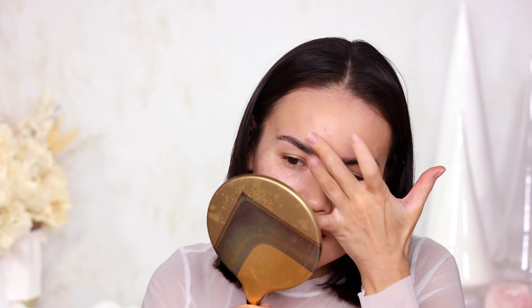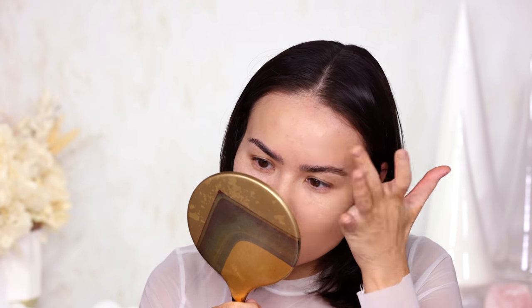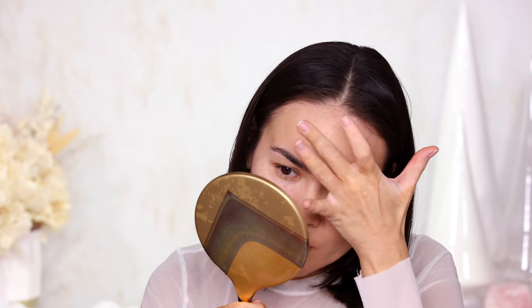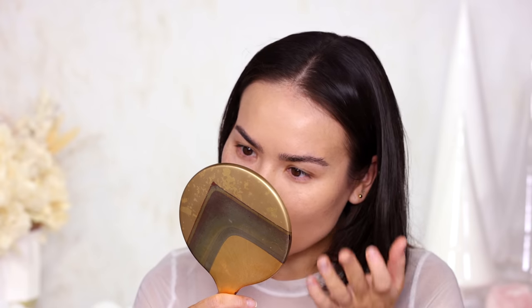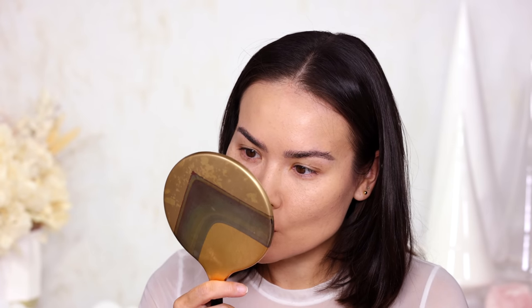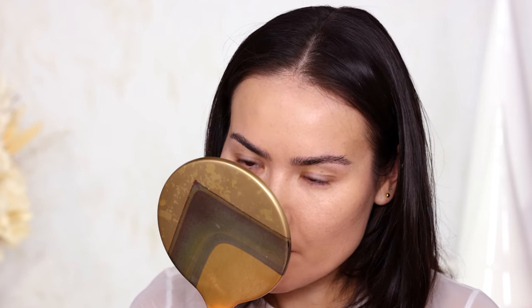I need to get rid of that little bit of streakiness from the brush and also warm up and melt this product into my skin. I'm going to add just a pinch more with my fingertips. On camera it looks like I have no bumps on my forehead whatsoever, and honestly looking this close in my mirror, it's made my bumps disappear.